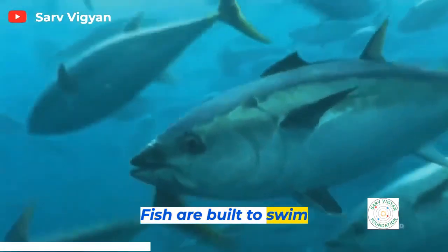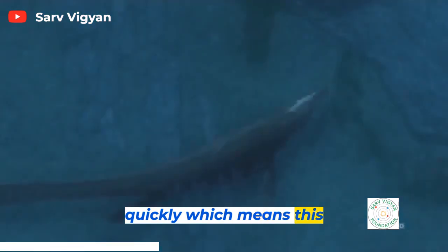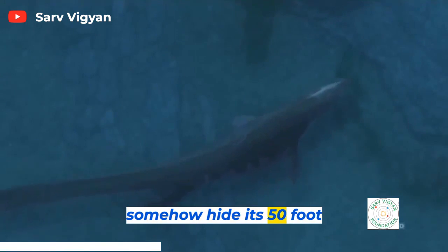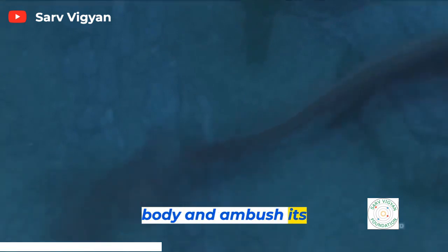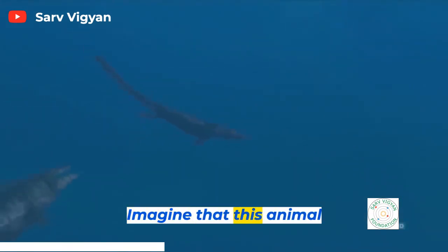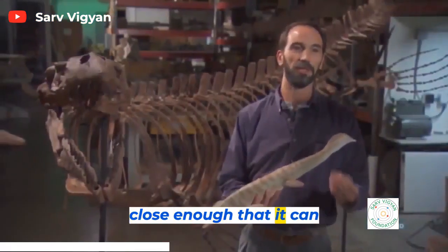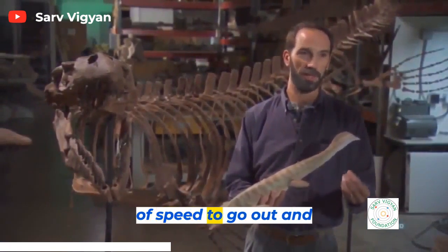Fish are built to swim fast and far. Mosasaurs won't win a marathon, so they have to strike quickly. This enormous beast has to somehow hide its 50-foot body and ambush its prey. Imagine the animal sitting on the bottom, taking a deep breath, waiting for something to swim by close enough that it can get that burst of speed to go out and catch it.